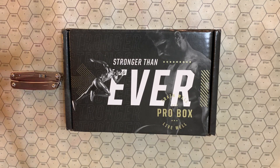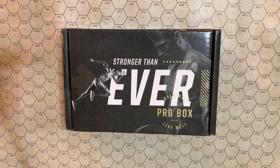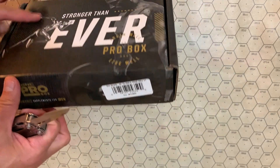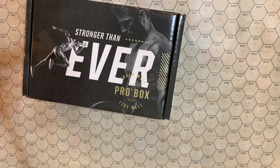We've got our White Pass and Yukon Railroad branded Leatherman Wingman — our standard opening knife. I suspect what happened is that my membership renewed, and this is sort of an extra box as a reward for doing that, which I'm fine with. So let's see what we've got.